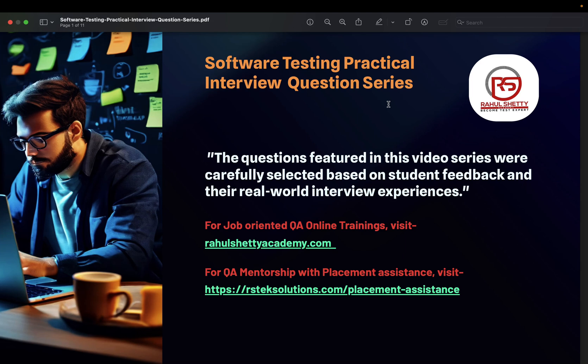Hey guys, welcome to our new series: Software Testing Practical Interview Questions. This series is exclusively prepared to understand what kind of practical questions you get in interviews. The term 'practical' is used here because there are some questions which you can answer only if you have real-time experience.